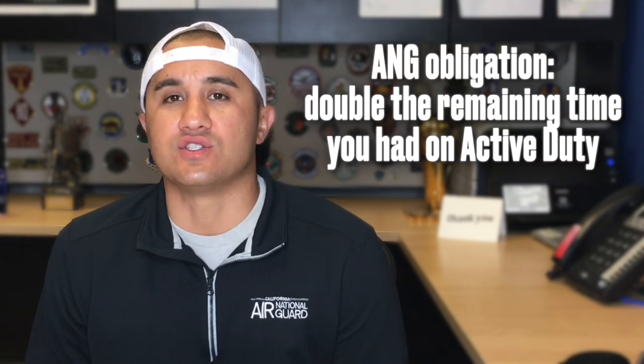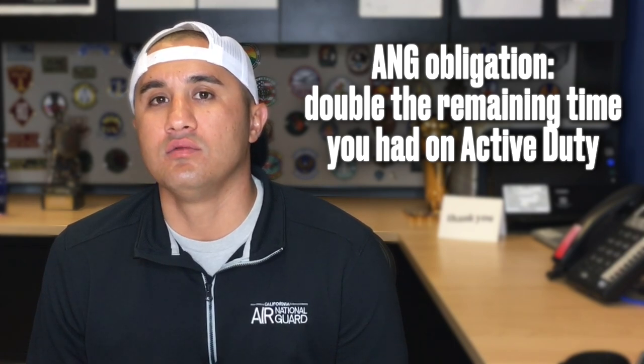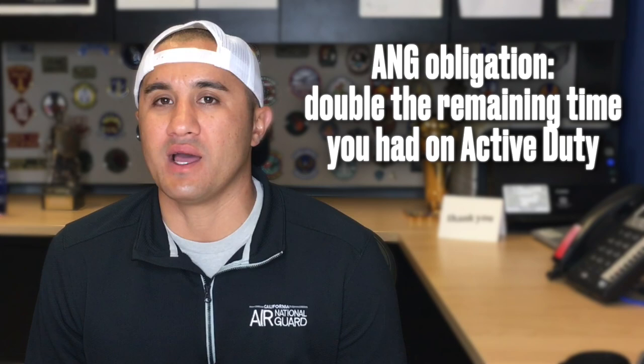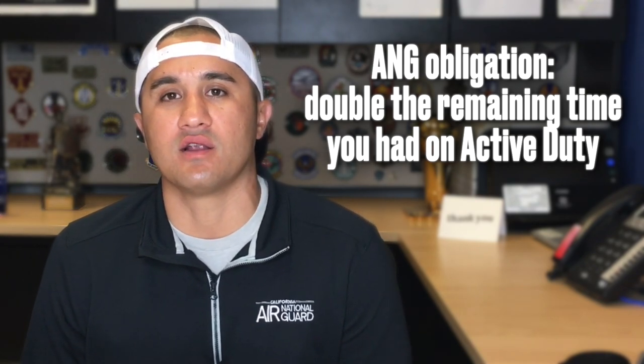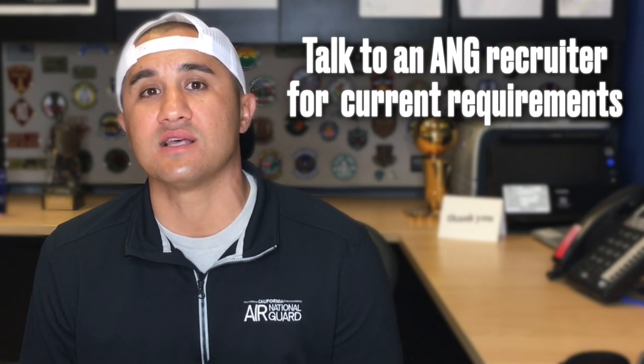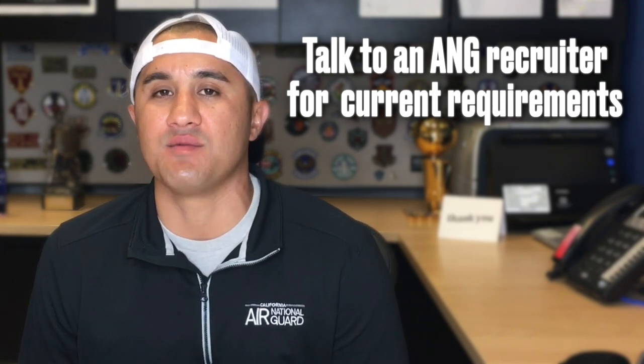Thinking about service obligations, usually whatever time you have remaining on that enlistment will double. So if you have two years left on that enlistment contract, you might have an additional four years to serve in the Air National Guard. But I have heard that since right now the Air Force is so overmanned, they're doing a one-to-one ratio. So if you only have two years left or one year, you just have to serve out that remaining time in the Air National Guard. So right now is a great time to apply for Palace Chase.